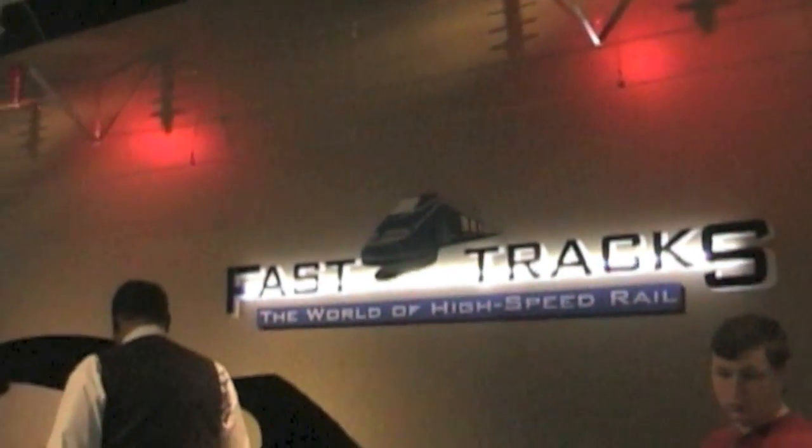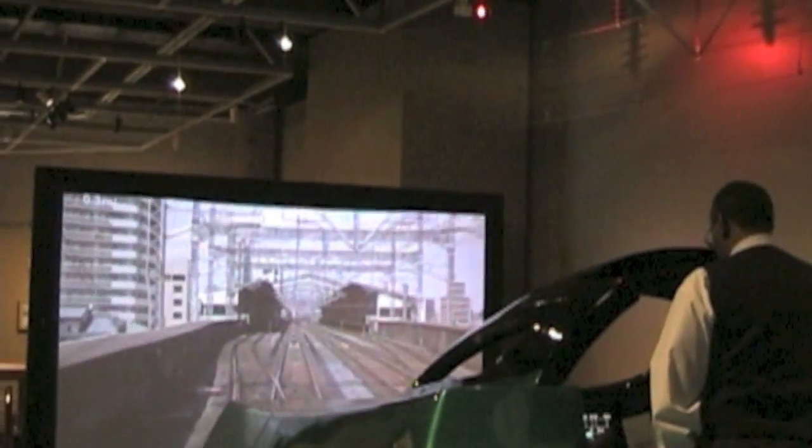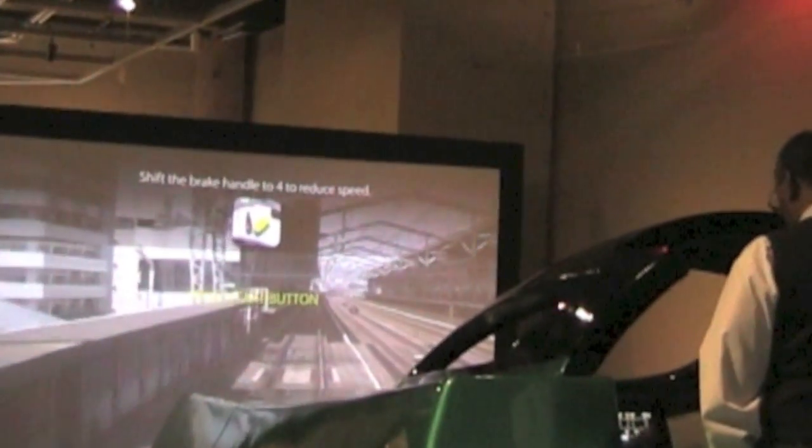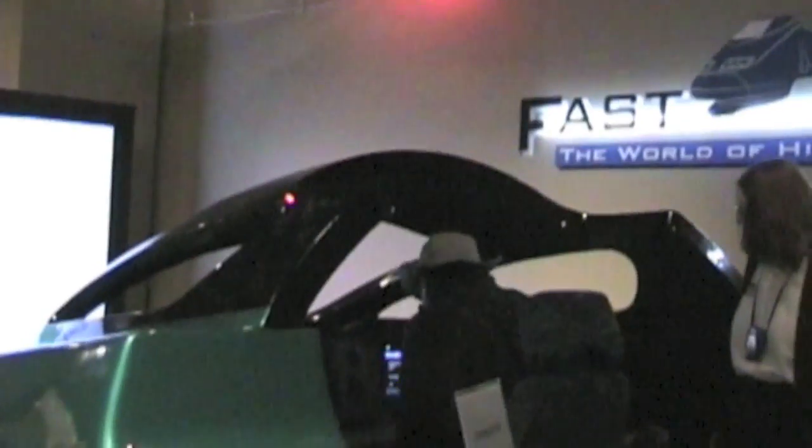In this same museum, I got to have a hands-on experience of the future. Museum-goers get to be engineers of a high-speed train in the museum's simulator. I didn't have to wait long for my turn to sit down at the controls. I was taking all this seriously, learning how I could get this high-speed train in on time safely for all my virtual passengers. I had help learning the controls from one of the museum's many volunteers.